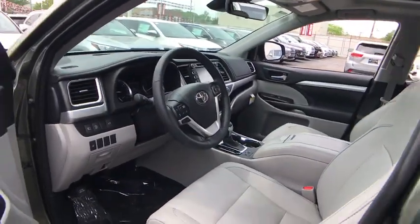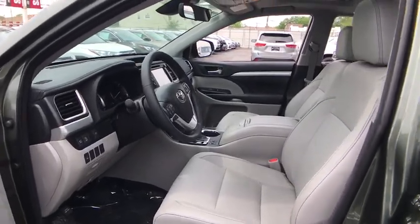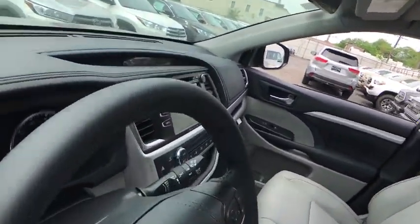Bluetooth, power steering, adjustable steering wheel, cruise control, keyless start, aluminum wheels, four-wheel disc brakes.